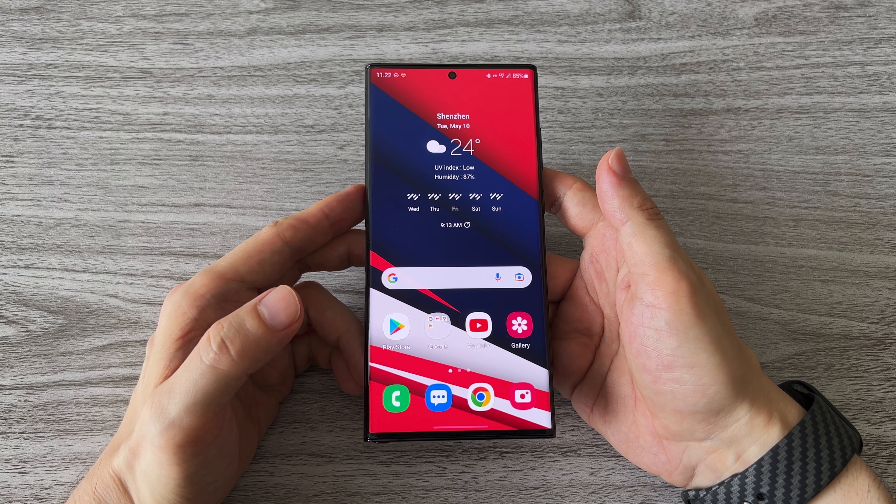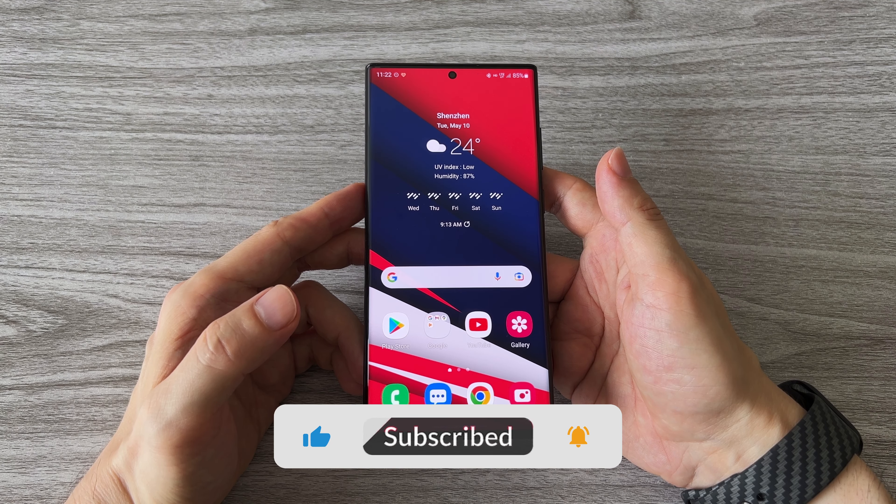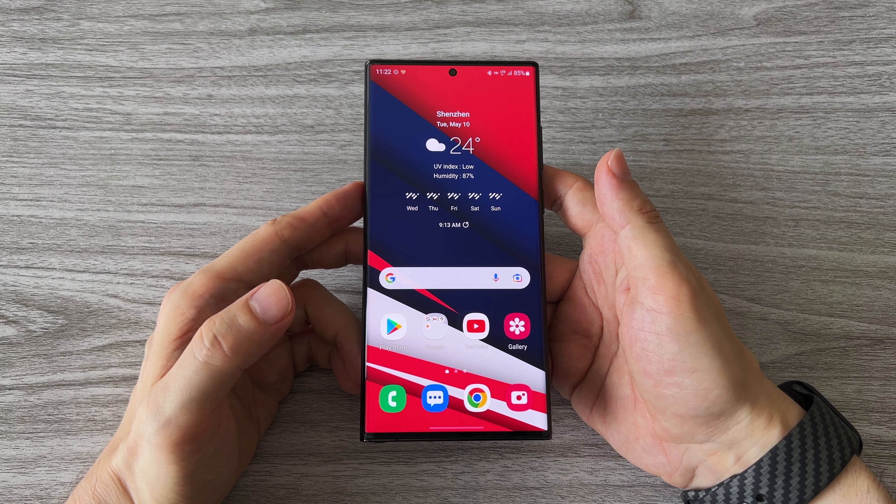Until then, thanks for watching and as always, don't forget to subscribe, like and comment. Don't be shy, stay cool and I'll see you soon. Cheers!